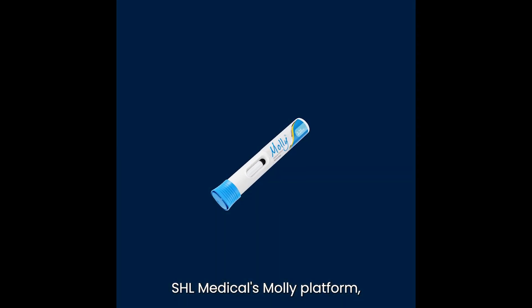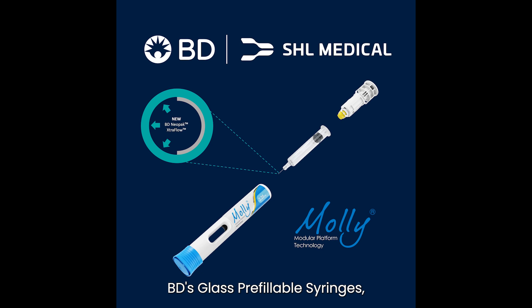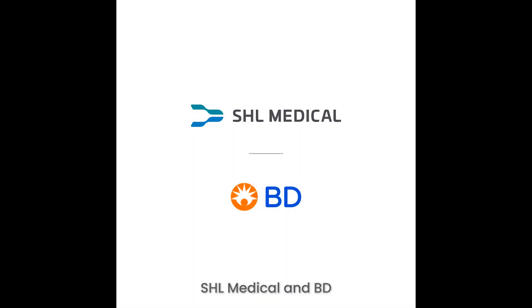SHO Medical's multi-platform combined with BD glass pre-filled syringe provides a proven de-risk solution for pharma. Together, SHO Medical and BD are advancing drug delivery for high viscosity formulations.